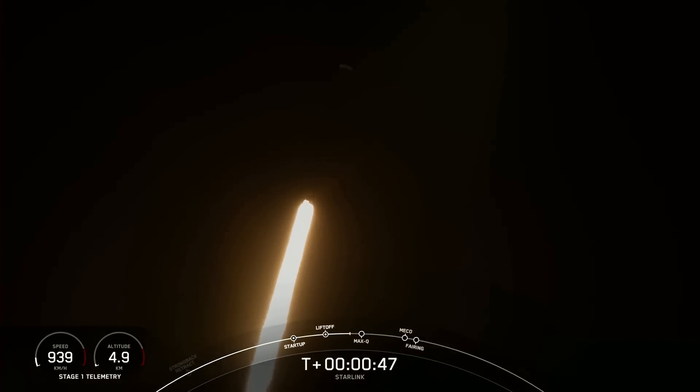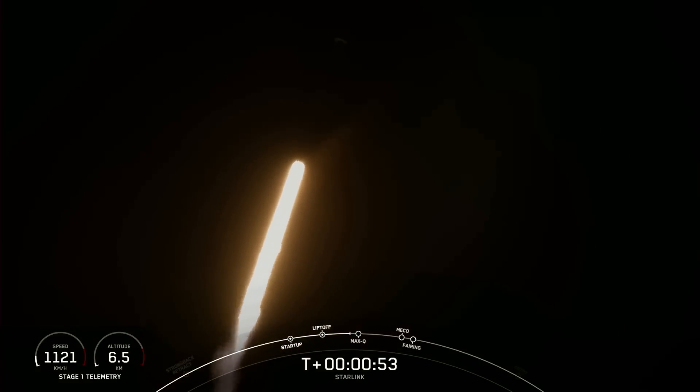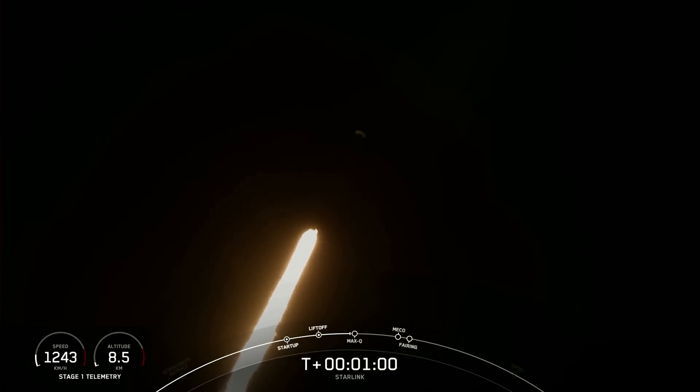Power and telemetry nominal. Falcon is supersonic. With that call out, we hear that Falcon 9 is traveling faster than the speed of sound, around 770 miles per hour.